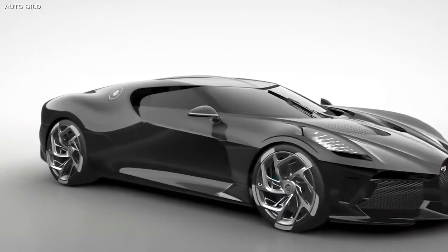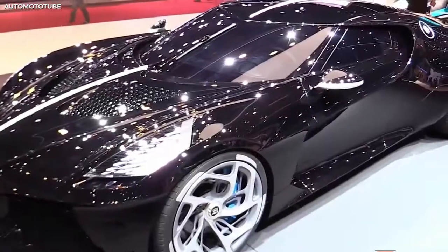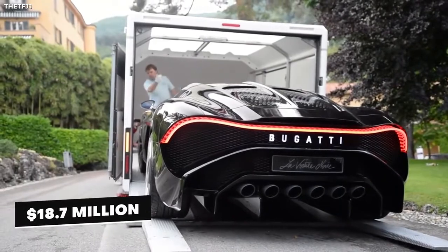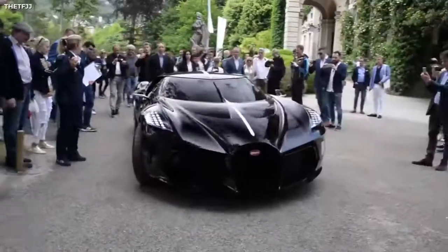And that, folks, is the Bugatti La Voiture Noire — the most expensive car in the world, priced at $12 million and allegedly sold at auction for $18.7 million. To who specifically? We may never know.